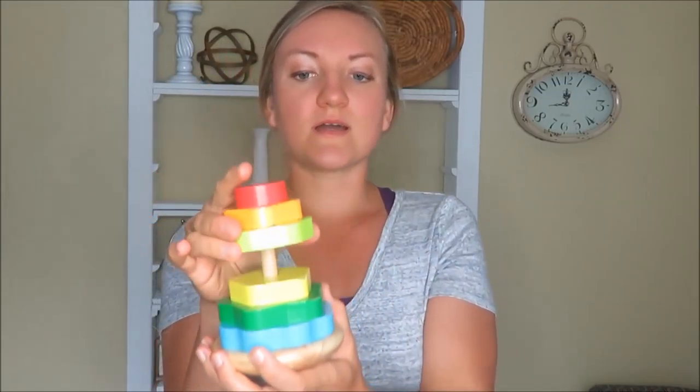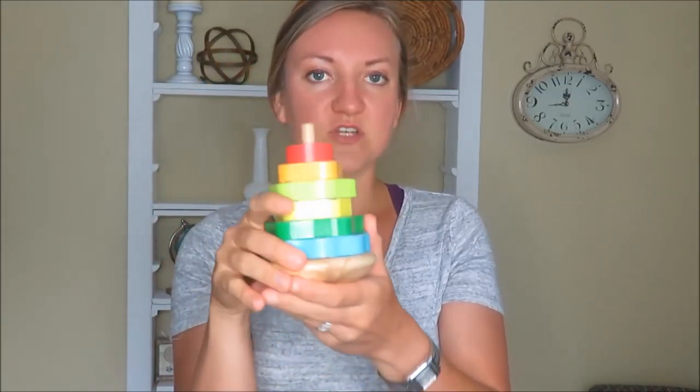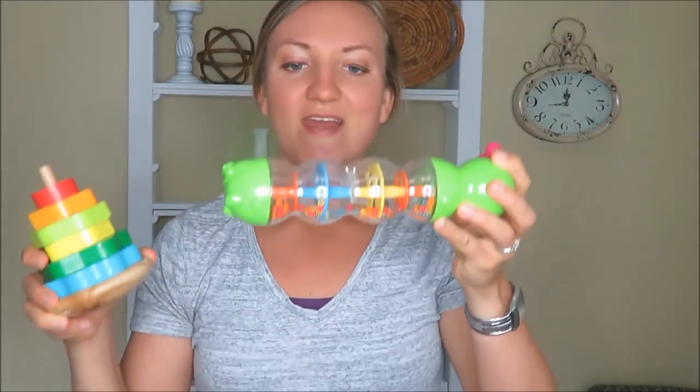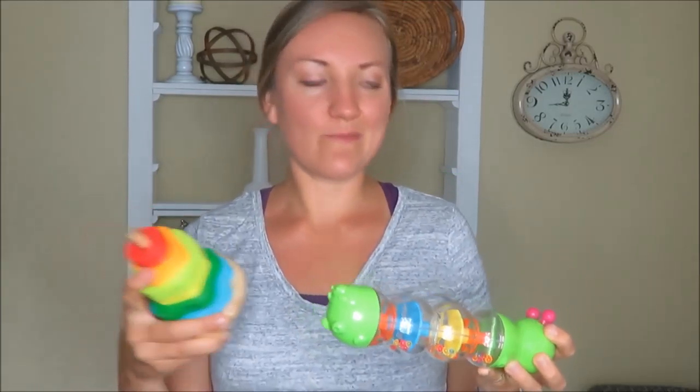The first two items I'm excited about are little baby toy items. When Blaze and I have families over with little kids, we have no toys — we're a couple without kids. So I thought it'd be fun to have some. These little building blocks were a quarter, a great find, and the wooden look is really fun. And then this other little toy — another quarter — just a little noise maker. Good things to have around, and I will wash them before any kids play with them.